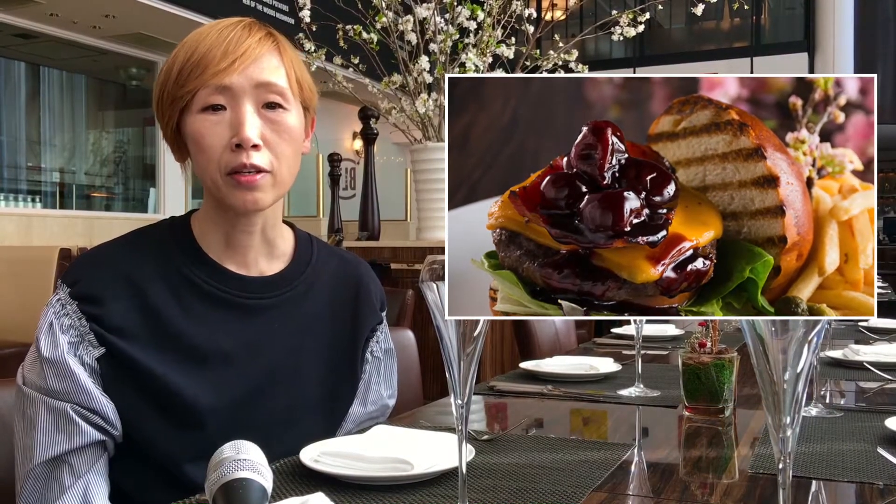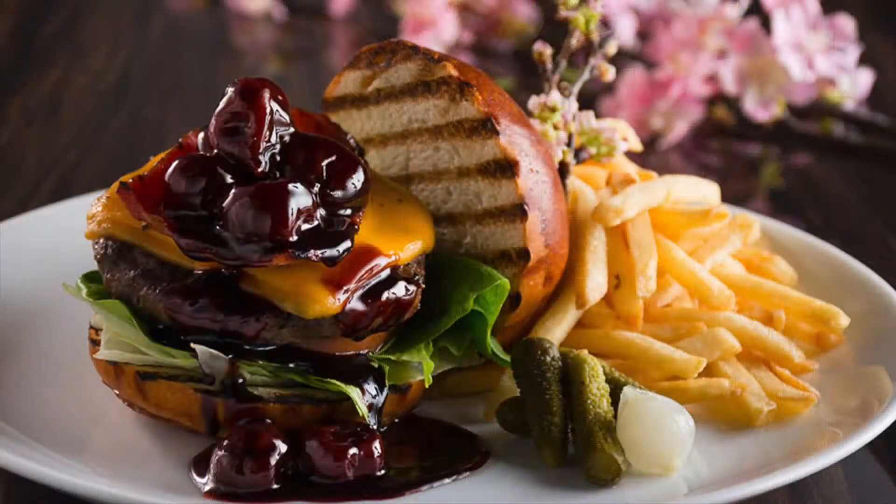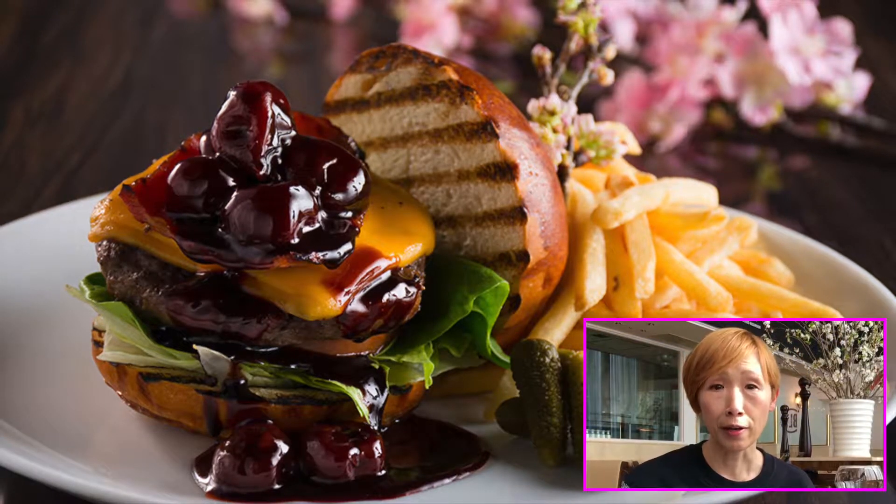Our chef, Kotaro-san, mixes the cherry together in the red wine and wine vinegar, and then cooks it in a pot and reduces it into a dark cherry sauce. This really brings out the flavor of the beef.